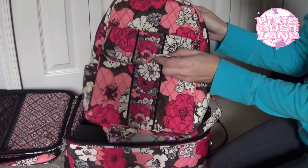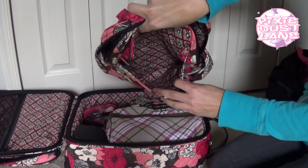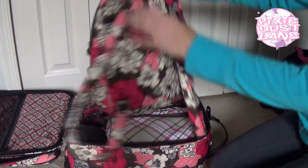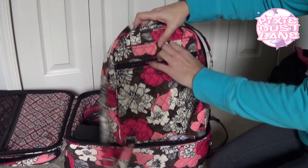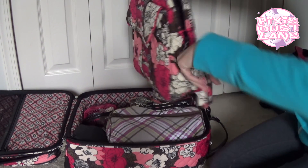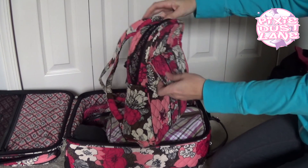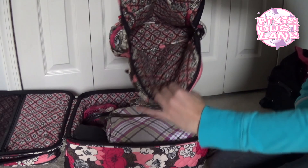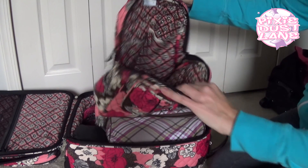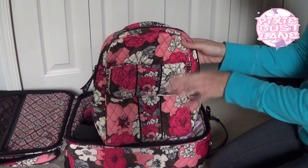We have the magnetic closure up front, just like the Midnight with Mickey one. There's the inside of the front pocket — just the regular cloth material. There's a zipper on the back that goes all the way down to the bottom of the bag. You have the two little side pockets that go all the way to the bottom — I have hand sanitizer in this one. There are two slip pockets on the back inside. It's pretty much the same as the Midnight with Mickey backpack, just a tiny bit smaller and this pocket is lower down on the front.